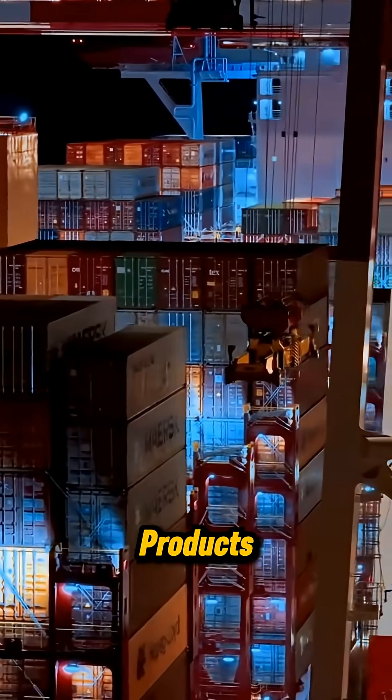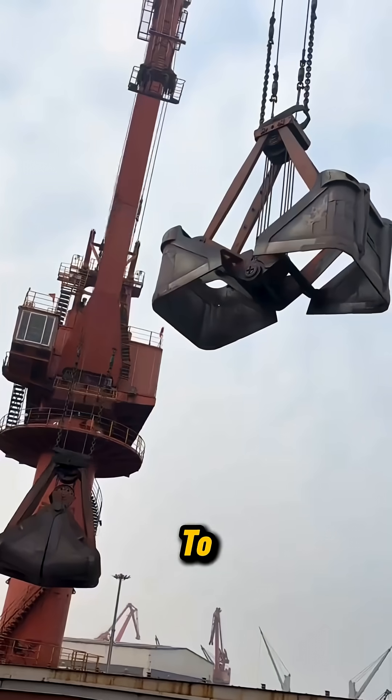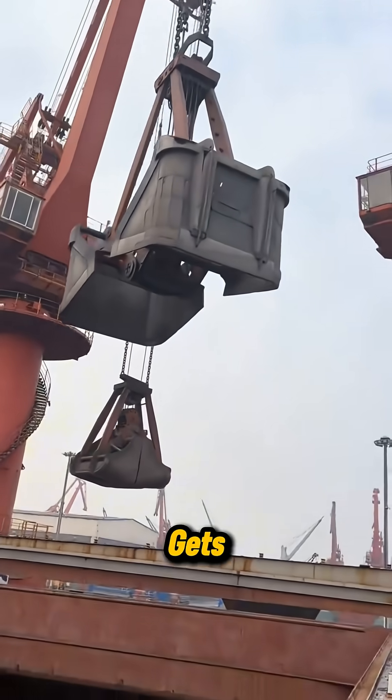This is how everyday products, raw materials, and everything in between travel from one side of the planet to the other. This is how everything gets everywhere.